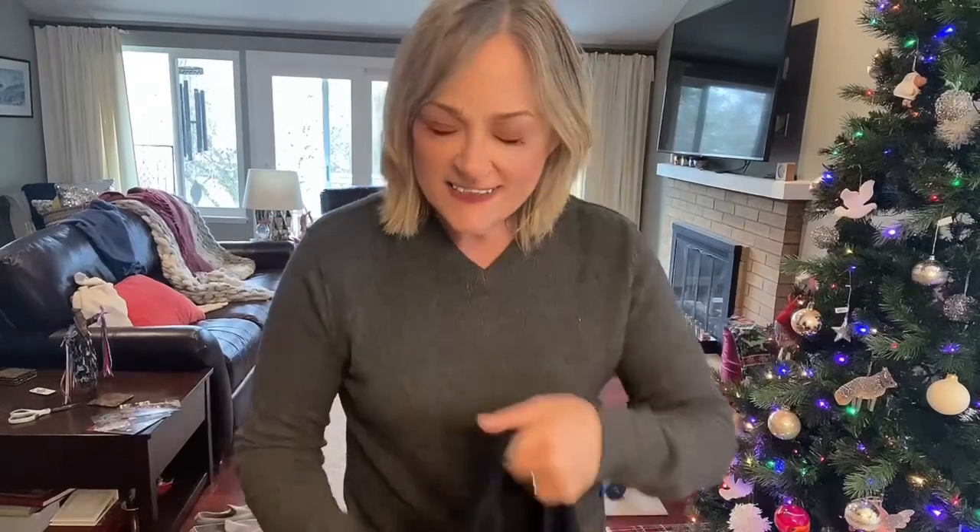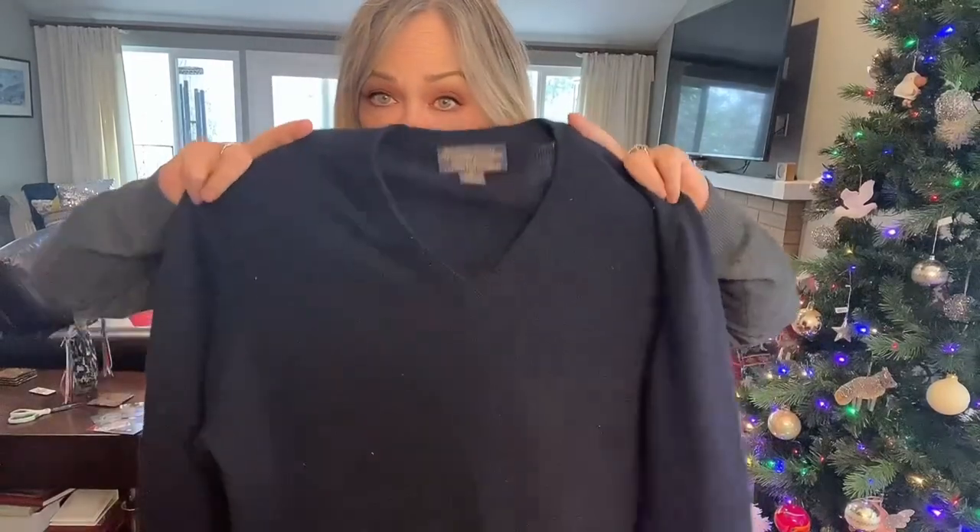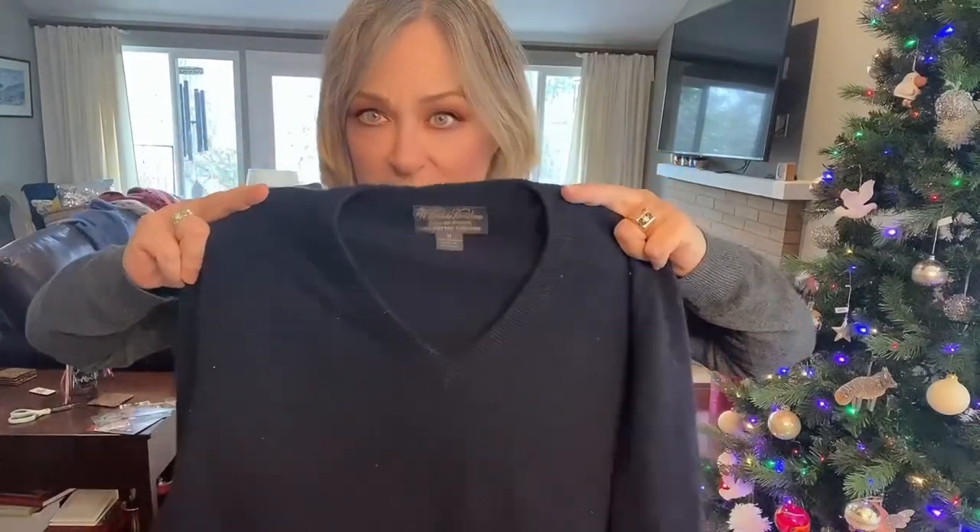This is the Weekender sweater from Vince — it's 100% cashmere with a $299 original retail. For my husband, I found this Brooks Brothers piece — it's three-ply cashmere, also a $299 piece, though I have a small repair to make in the seam. Easy fix.